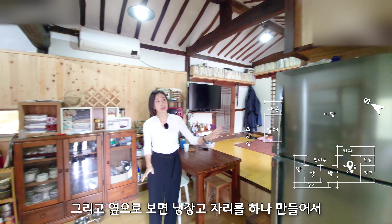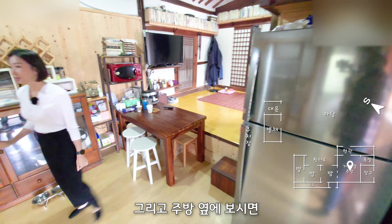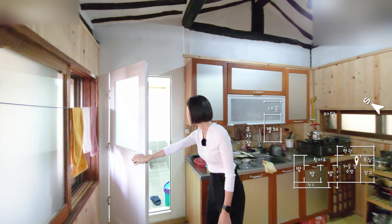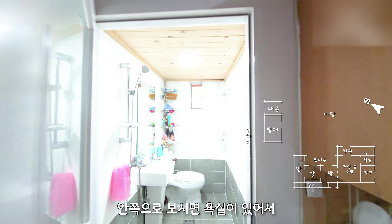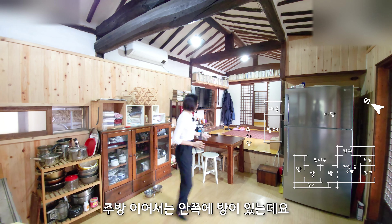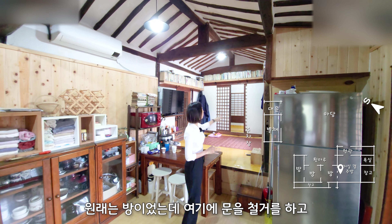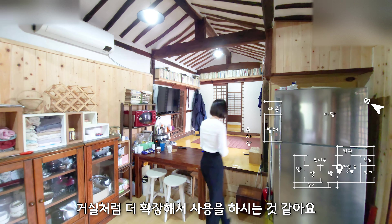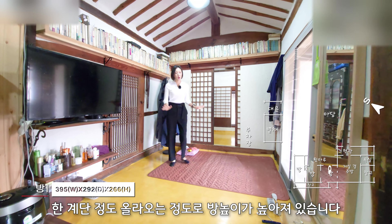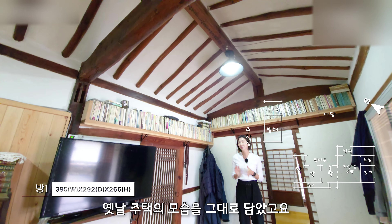옆으로 보면 냉장고 자리를 하나 만들어서 양문형 냉장고 둬도 괜찮을 정도의 사이즈인 것 같아요. 주방 옆에 보시면 욕실이 바로 있거든요. 안쪽으로 보시면 변기와 세면대 놓고 이용하고 계시고 샤워도 충분히 가능합니다. 주방 이어서는 안쪽에 방이 있는데요. 원래는 방이었는데 문을 철거하고 거실처럼 더 확장해서 사용을 하시는 것 같아요. 한 계단 정도 올라오는 정도로 방 높이가 높아져 있습니다. 위쪽에 보면 석가래를 그대로 살려서 옛날 주택의 모습을 그대로 담았고요.